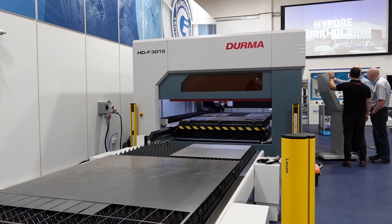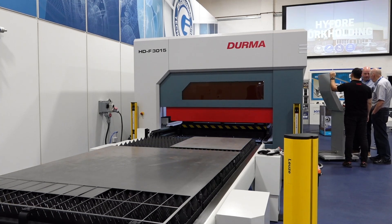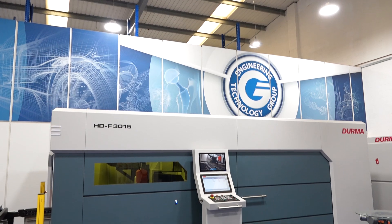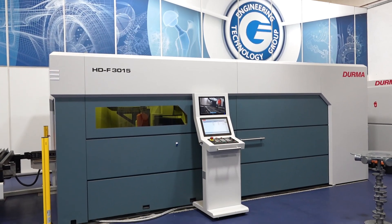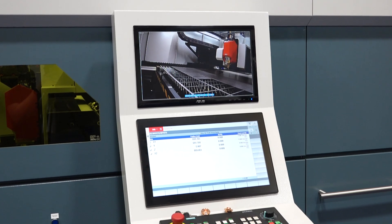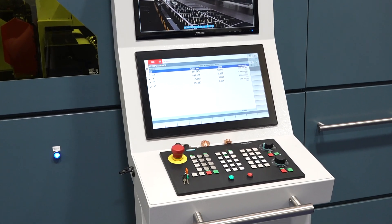Many customers are interested in our machines, especially for the laser. They ask about communication between the laser and the software side, because this machine works with software behind it as well. They were asking about the maximum capacity of the laser machine, laser cards, and which components are used, because quality of the machine is very important.